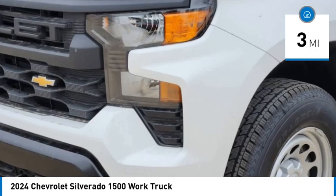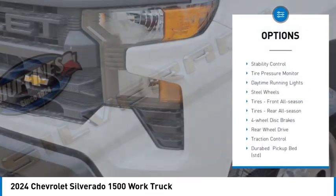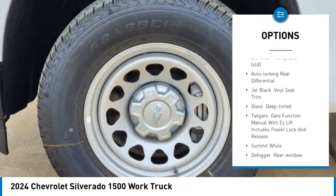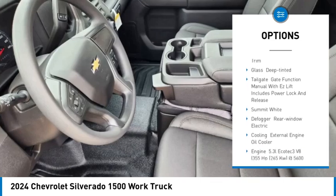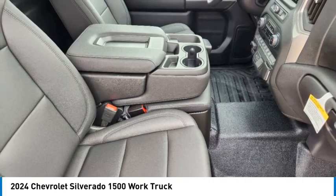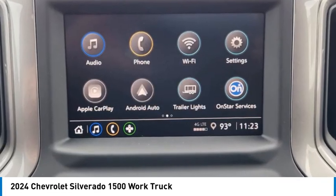Here are some of this vehicle's great options: heated mirrors, stability control, tire pressure monitor, daytime running lights, steel wheels, front and rear all season tires, four wheel disc brakes, rear wheel drive, and traction control.